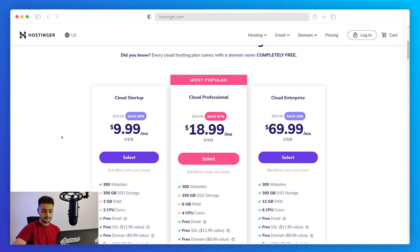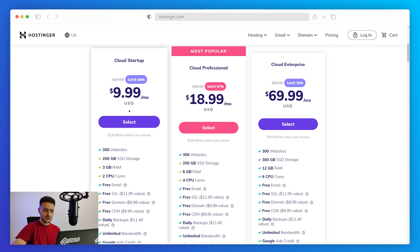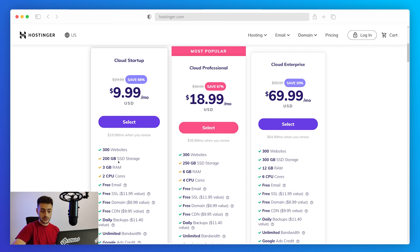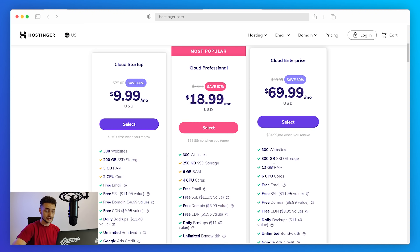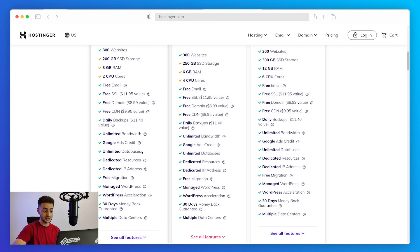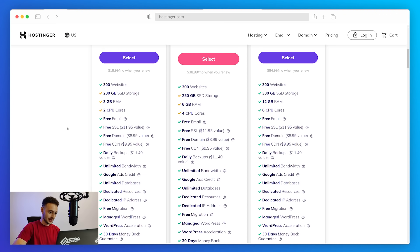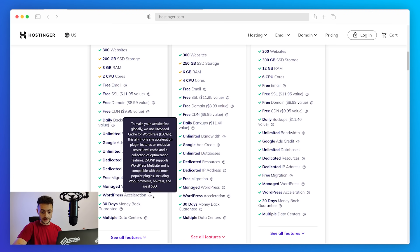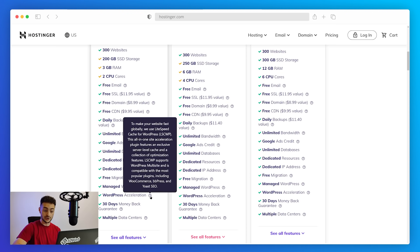Looking at Hostinger's pricing plans and features, they're pretty easy to understand. Most features across all three cloud hosting plans are similar — you get a free SSL certificate, Cloudflare protection, DNS management, up to 300 websites, and so on. The main differences are in SSD storage, RAM capacity, and number of CPU cores, which increase with price. One thing I noticed is that Hostinger doesn't really seem to emphasize speed on their pricing page, and fast load time is highly valued by both site visitors and Google.